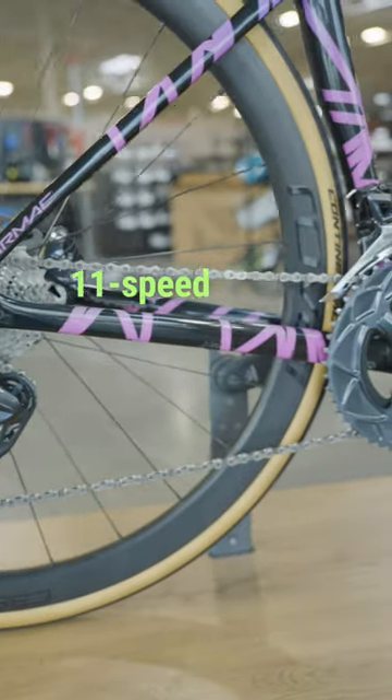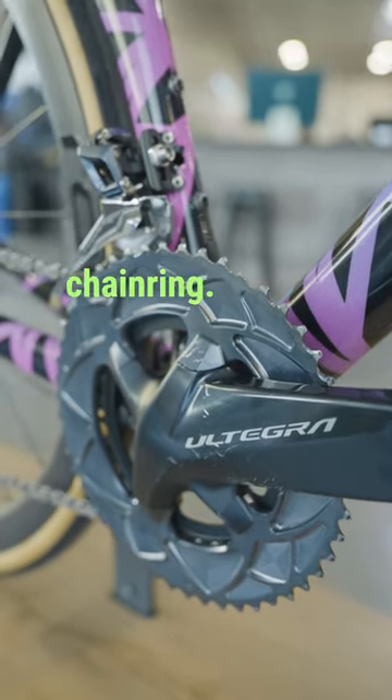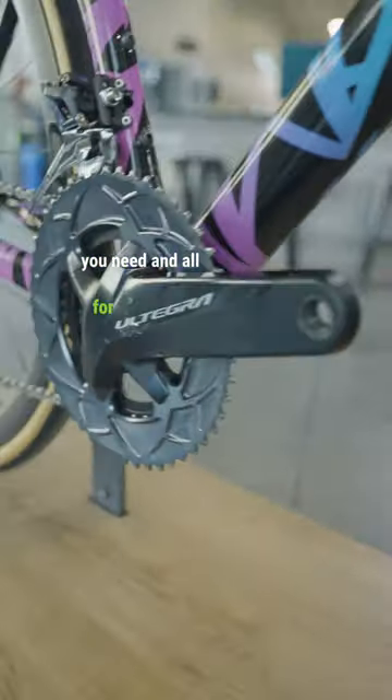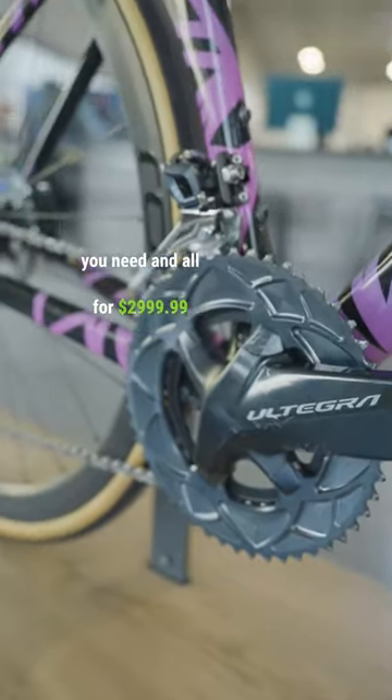It's got an Ultegra 11-speed group with an Absolute Black chainring and carbon Revolve C38s. This is everything you need, and all for $2,999.99.